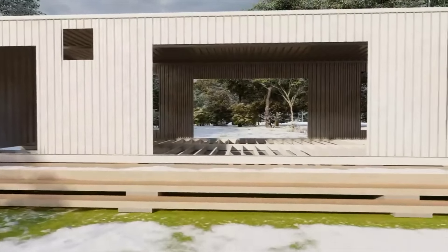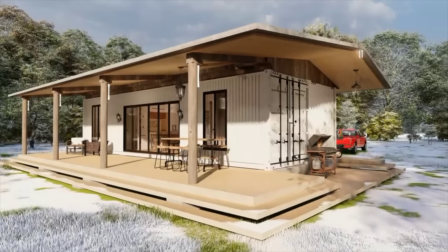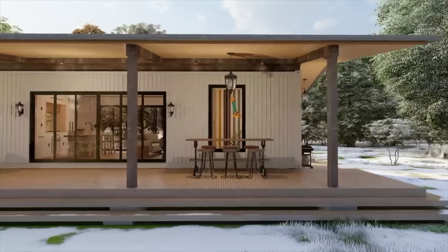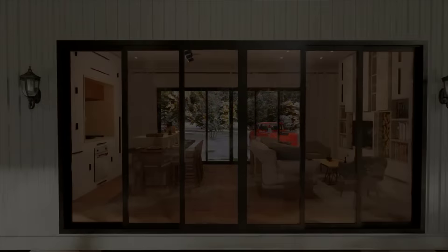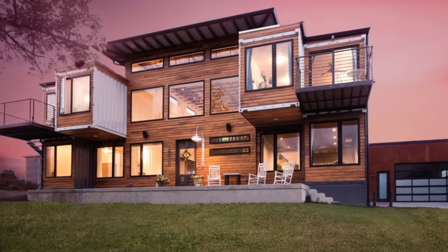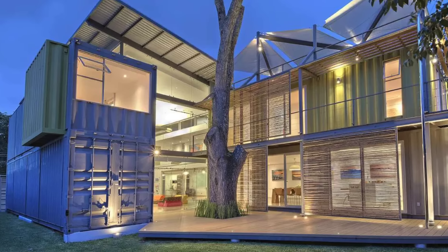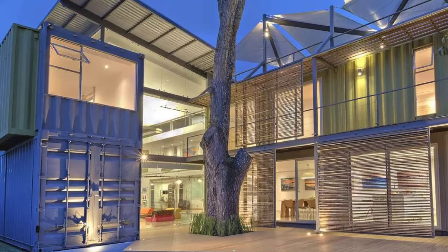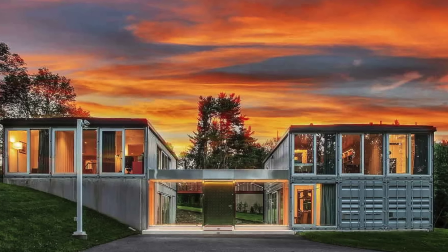Have you ever envisioned residing in a home crafted from shipping containers? This dream resonates with tons of people, and a significant number have transformed it into reality. The utilization of both recycled and new shipping containers marks a transformative phase in the realm of home construction. The proliferation of shipping container homes worldwide stands as compelling evidence that this trend is in its nascent stages. Designers, builders, and consumers alike are progressively discovering the remarkable possibilities inherent in this burgeoning global movement.